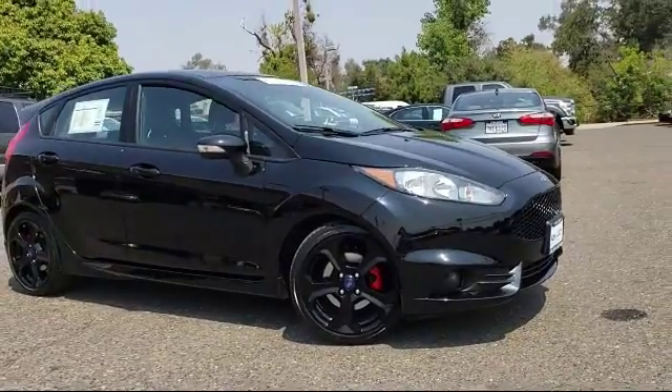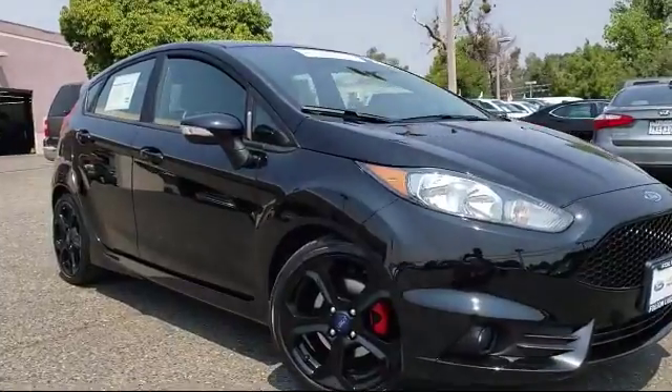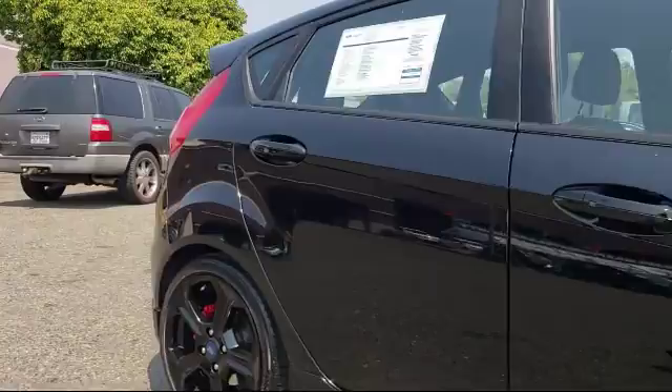It comes equipped with keyless entry, steering wheel controls, air conditioning, traction control, fog lights, power windows, and side airbags.